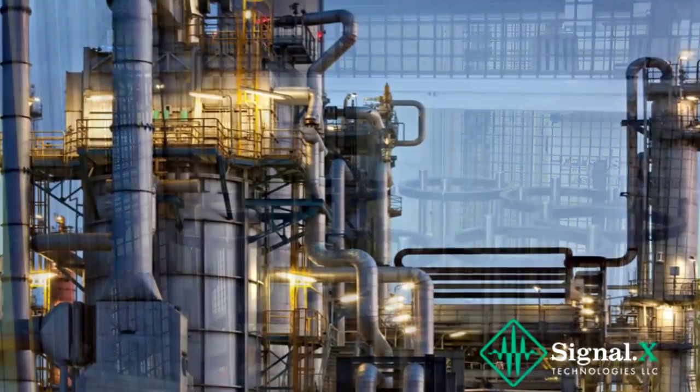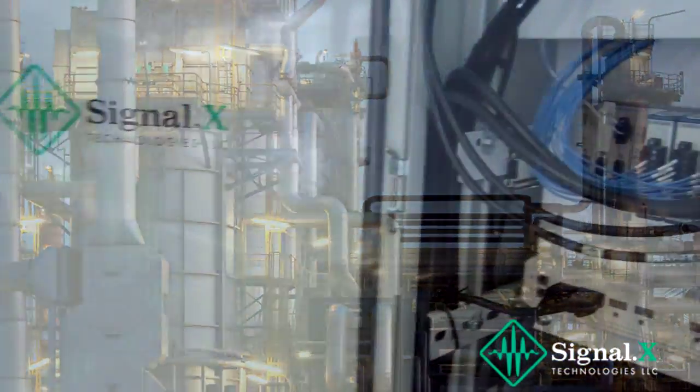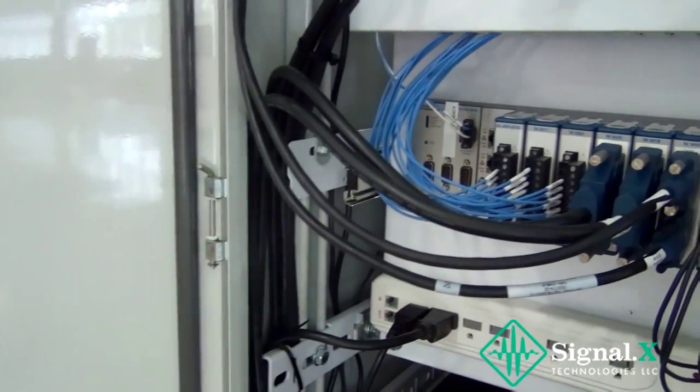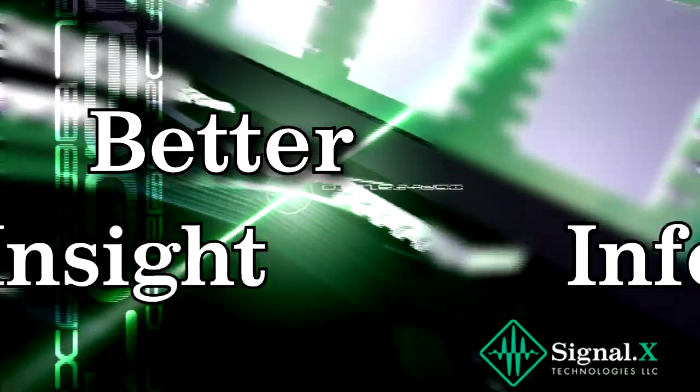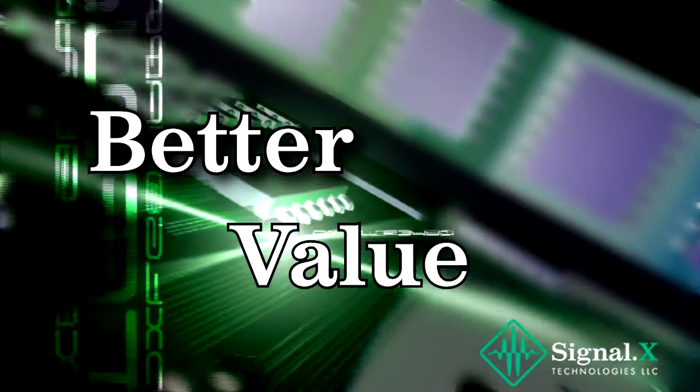in-process test, or a biorefinery, PAX technology will empower your team to develop faster and deploy earlier, while giving users better insight, better information, and better value, all in one package.